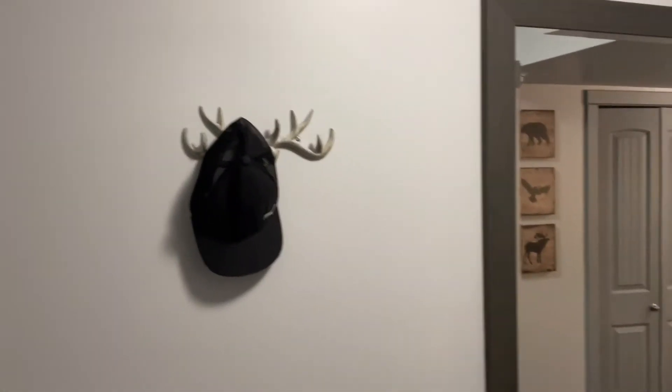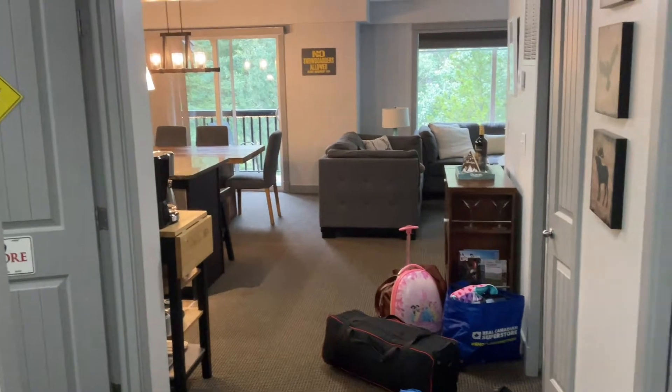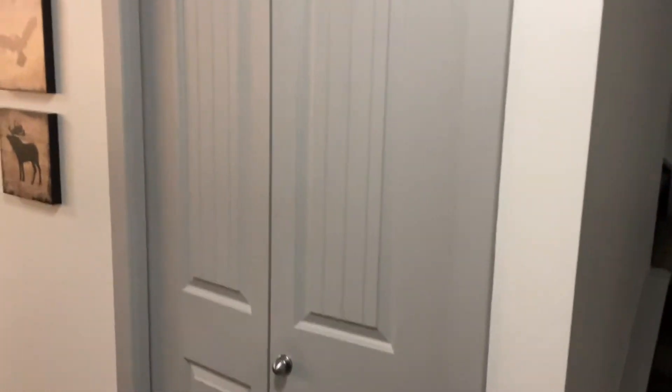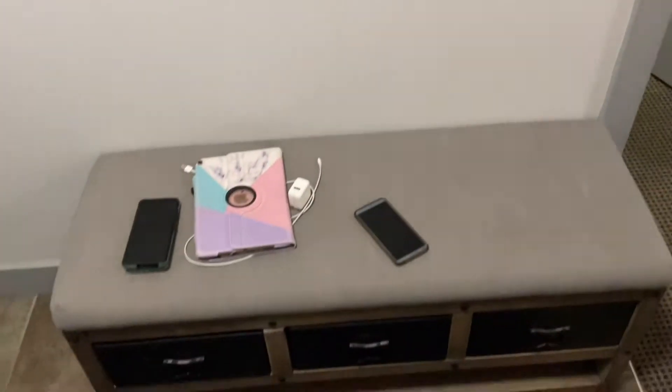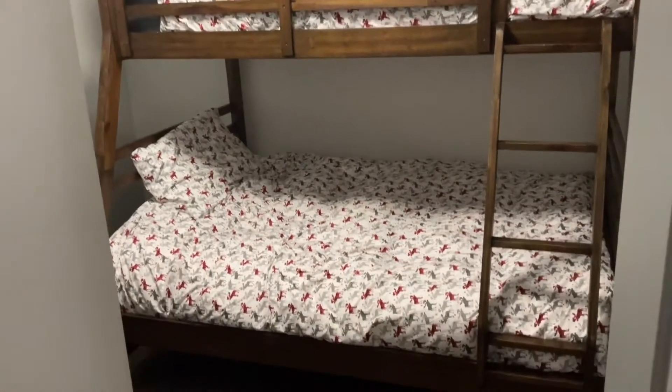I'm just going to do a quick walkthrough and show you what the inside looks like. Coming in through the door you have a mirror, and those are just our luggages. There are stairs going up. The first room has a closet for shoes and an entry bench.